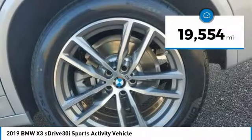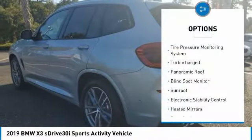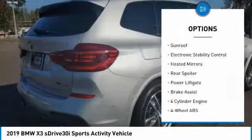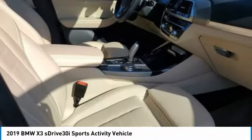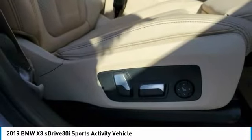This vehicle has less than 20,000 miles. Here are some of this vehicle's great options: tire pressure monitoring system, turbocharged, panoramic roof, blind spot monitor, sunroof, electronic stability control, heated mirrors, rear spoiler, power lift gate, and brake assist.